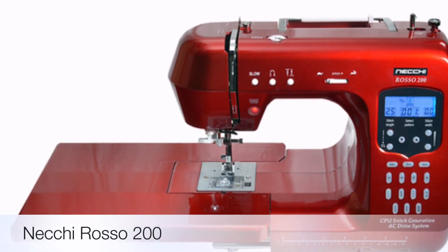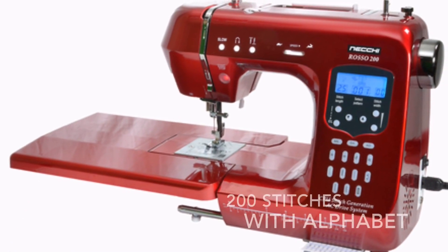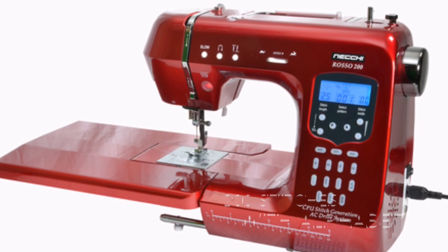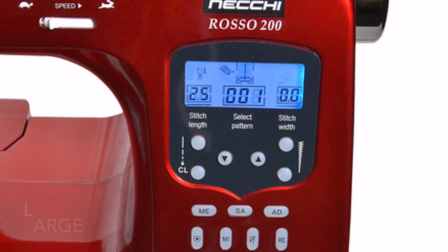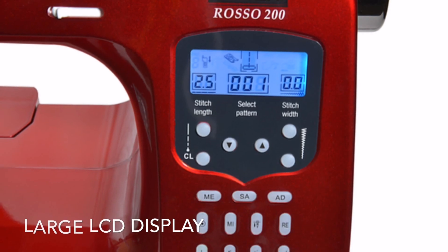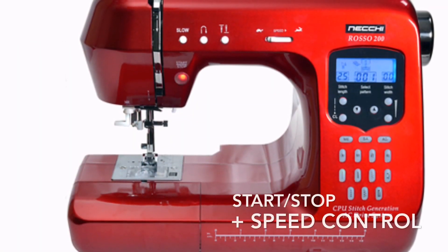The brand new Neki Rosso 200 is a feature-packed sewing machine offering a massive 200 stitches, including alphabet and numbers with inbuilt memory. The Neki Rosso introduces a whole new way of interacting with your sewing machine, made possible by our Set and Go technology.